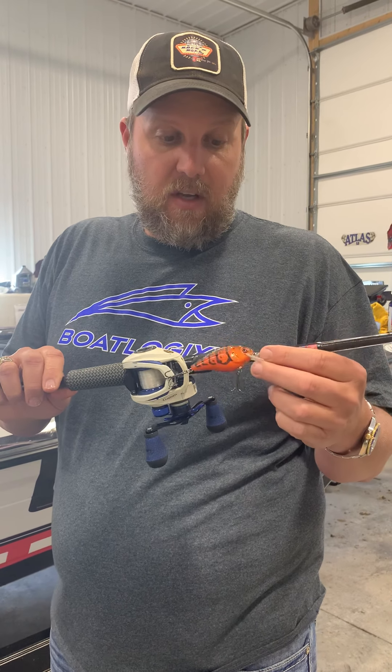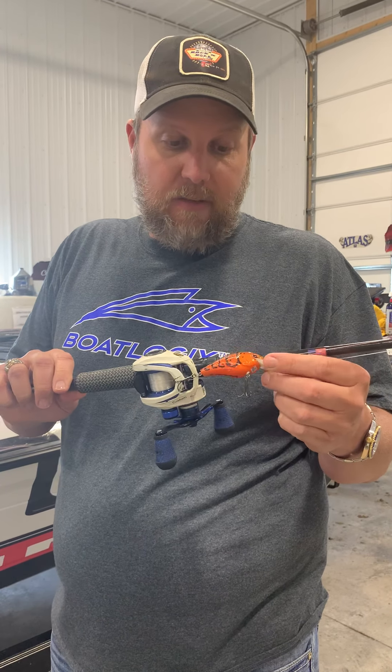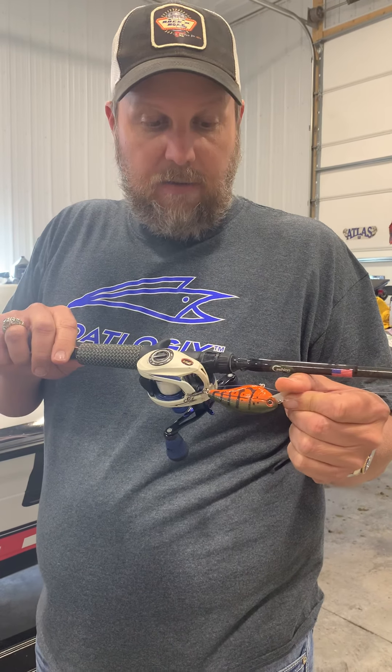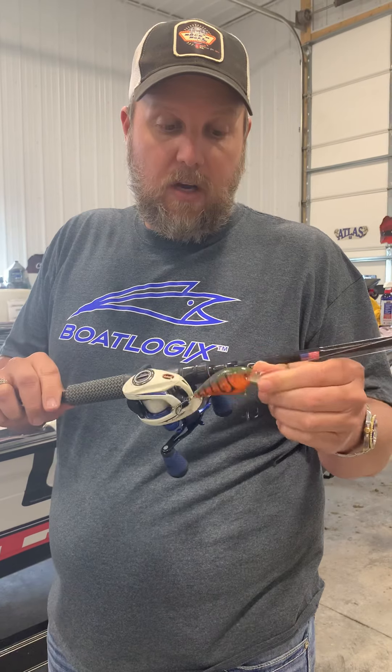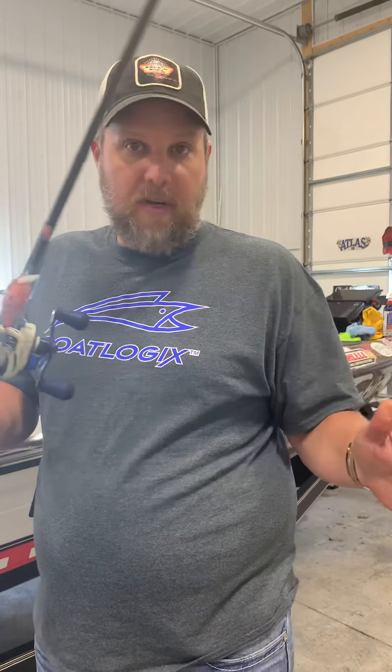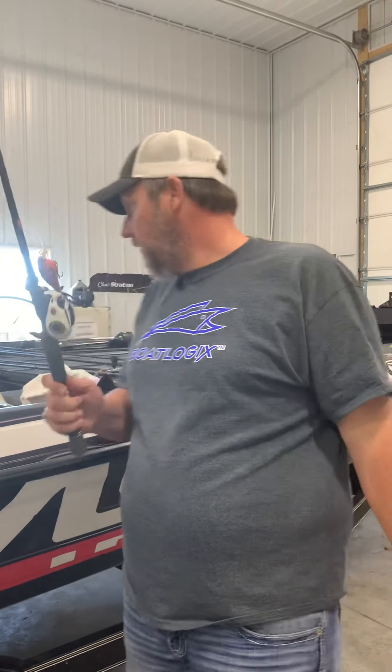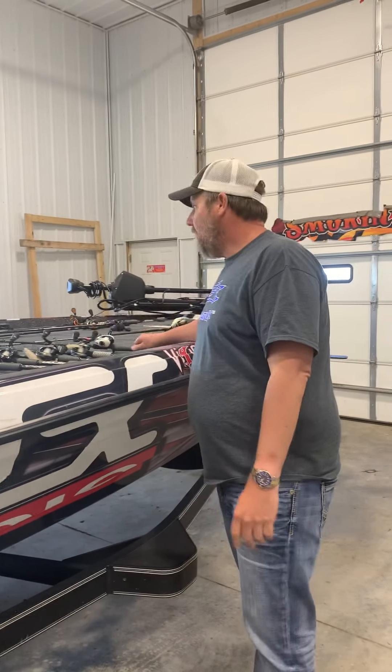I caught my biggest smallmouth of the tournament on a Livingston Lure little crankbait — it's a four to six foot diver. I really don't know the color name since I throw the packages away, but it's color 31 — a crawl color with a green top. It would bust the rocks, jerk back and forth, and every time it would dig and pop they would come up and grab it.